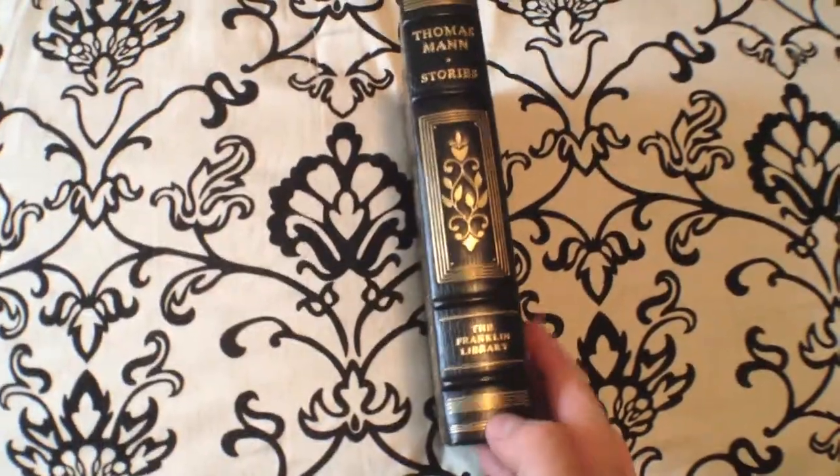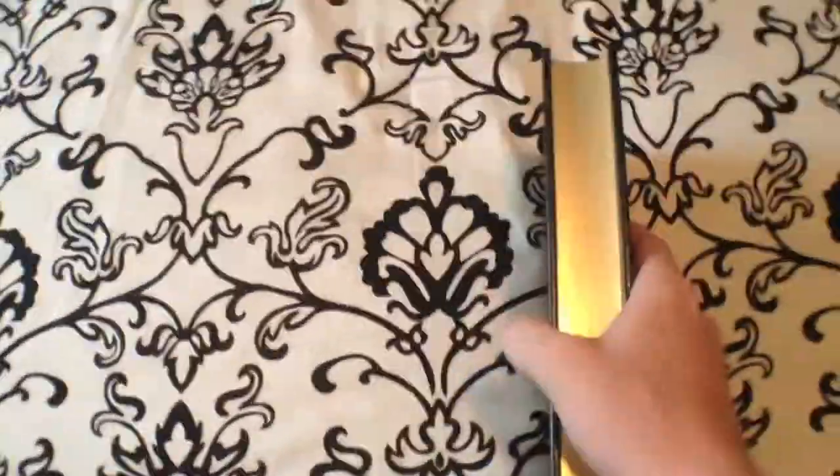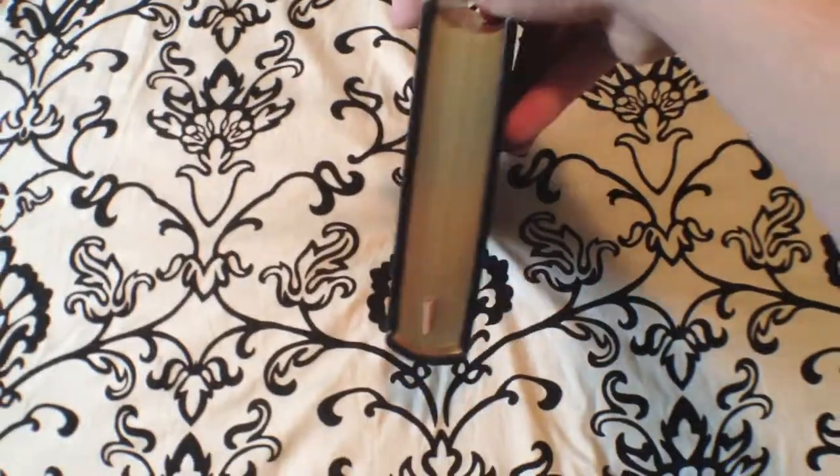This is a Franklin Library limited edition leather bound book. Black leather, gold gilding. You have gold embossing on the edges of the papers. Red, burgundy-ish, brown — almost like oxblood silk end papers.